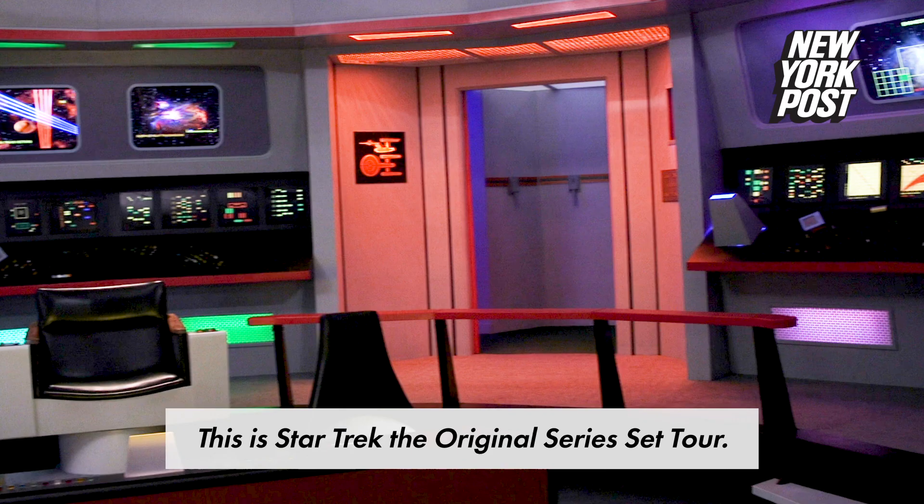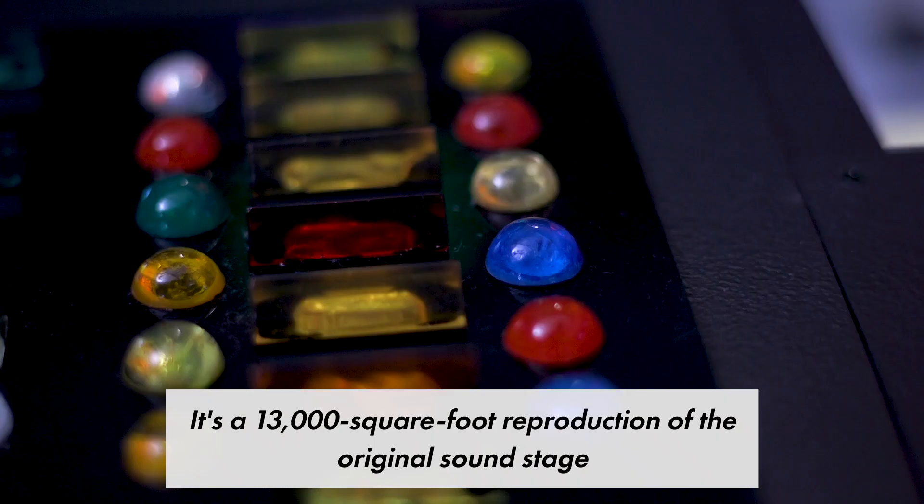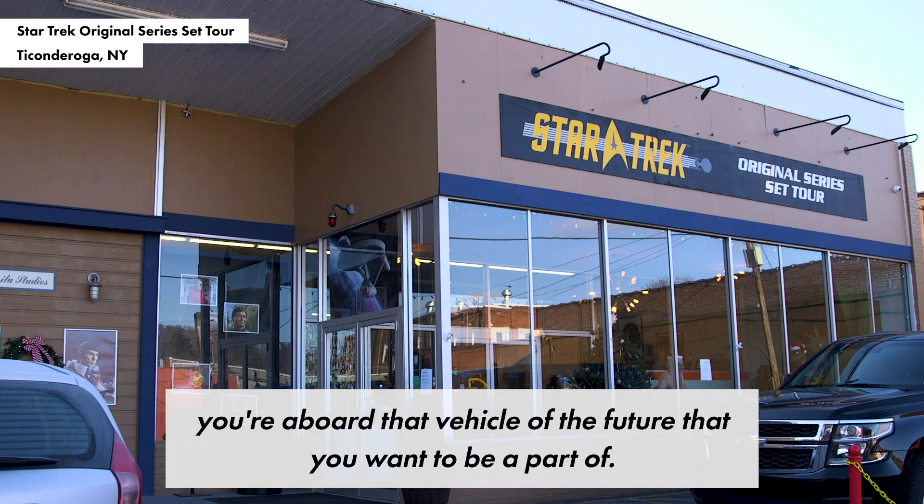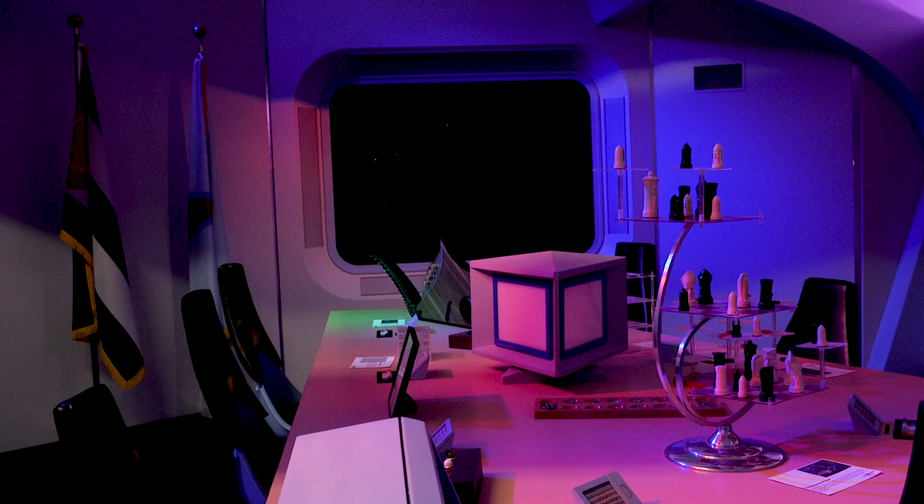This is Star Trek, the original series set tour. It's a 13,000 square foot reproduction of the original soundstage that they shot the television show on. When you walk through these doors into this environment, you're aboard that vehicle of the future that you want to be a part of.